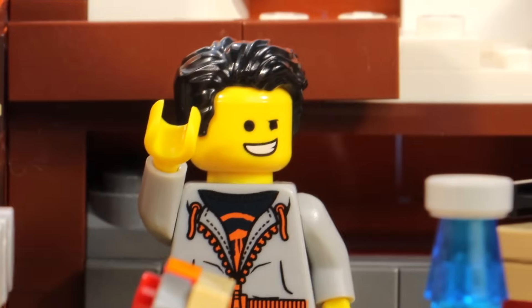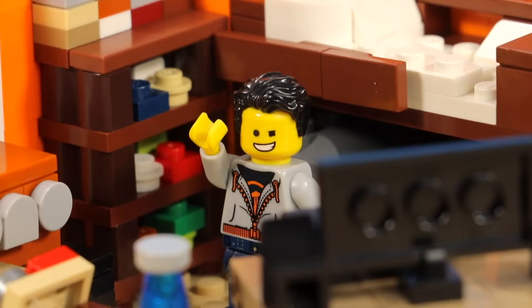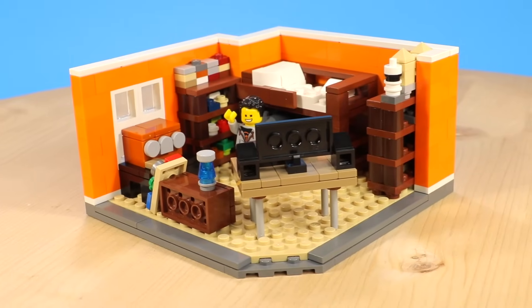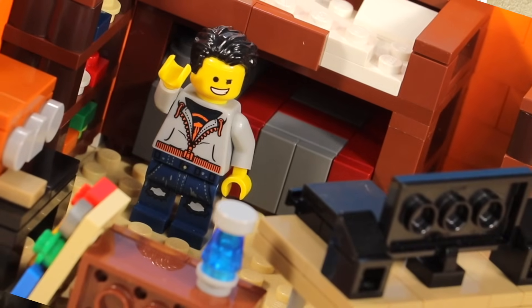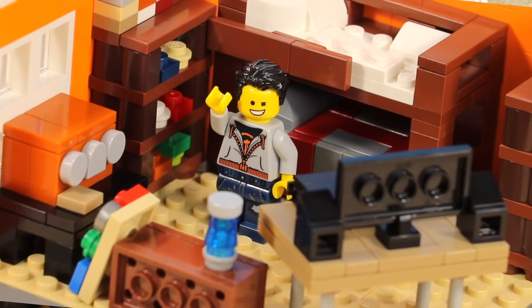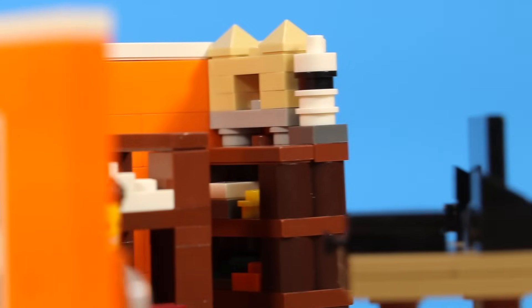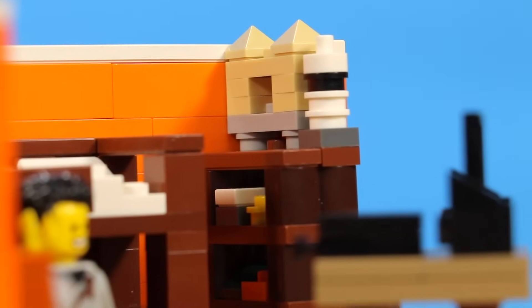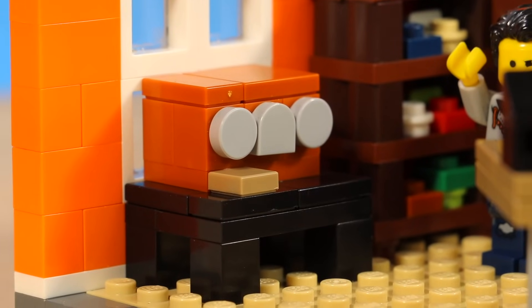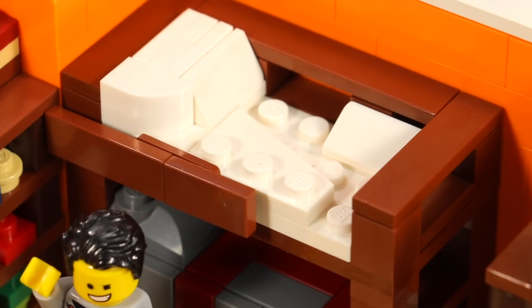Yo, what's good brothers and sisters? It's your boy Ty. Recently, I wanted to build my bedroom in Lego. I actually did this challenge with two other people, two really good friends of mine — Ivaki and Kaylee from OhLego. If you want to see how they recreated their rooms, go check out that link down below, because you're in for some spicy content in today's episode.